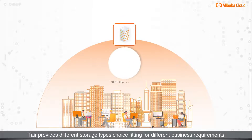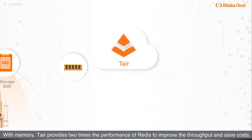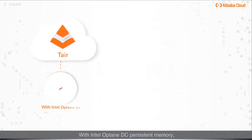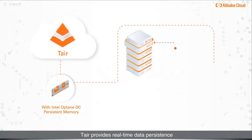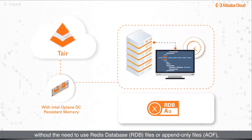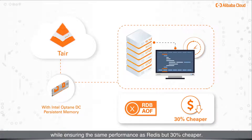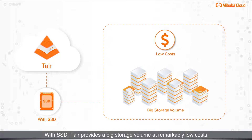Cost efficiency. Tair provides different storage type choices fitting different business requirements. With memory, Tair provides two times the performance of Redis to improve throughput and save costs. With Intel Optane DC persistent memory, Tair provides real-time data persistence without the need for Redis database files or append-only files, while ensuring the same performance as Redis but 30% cheaper. With SSD, Tair provides a big storage volume at remarkably low costs.